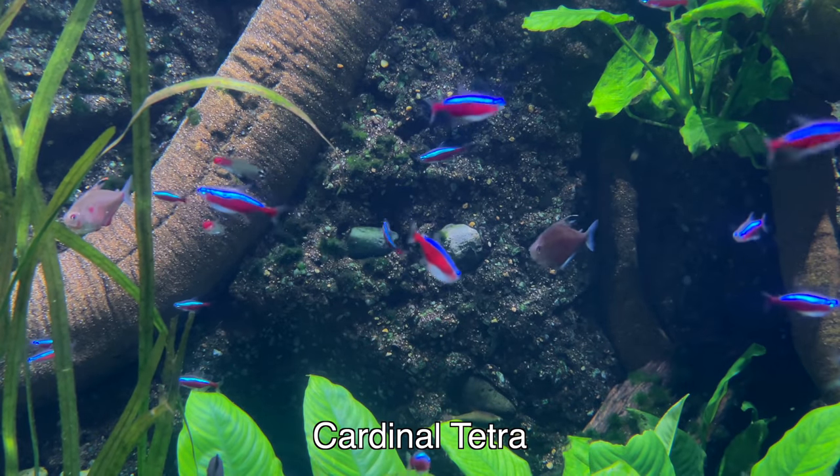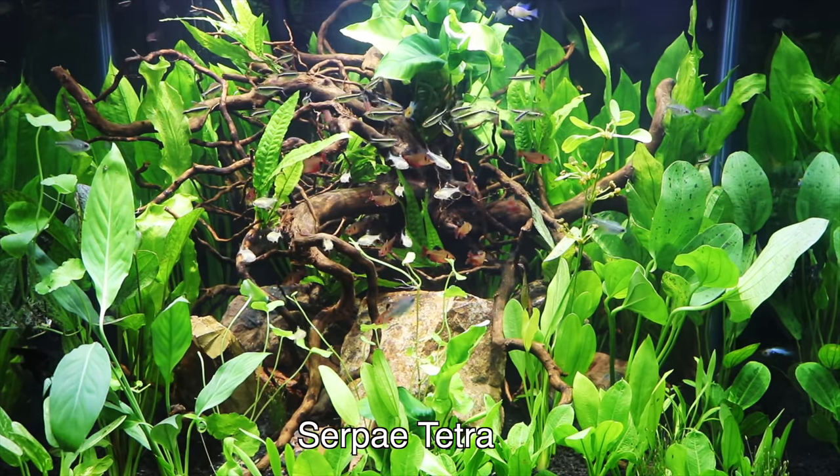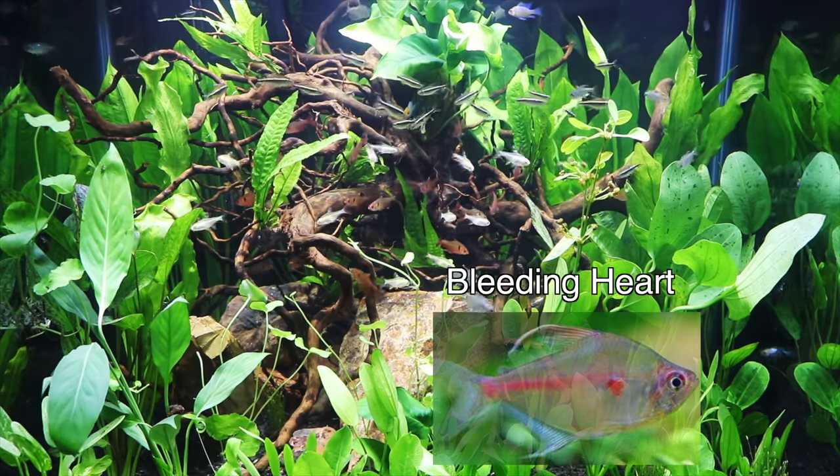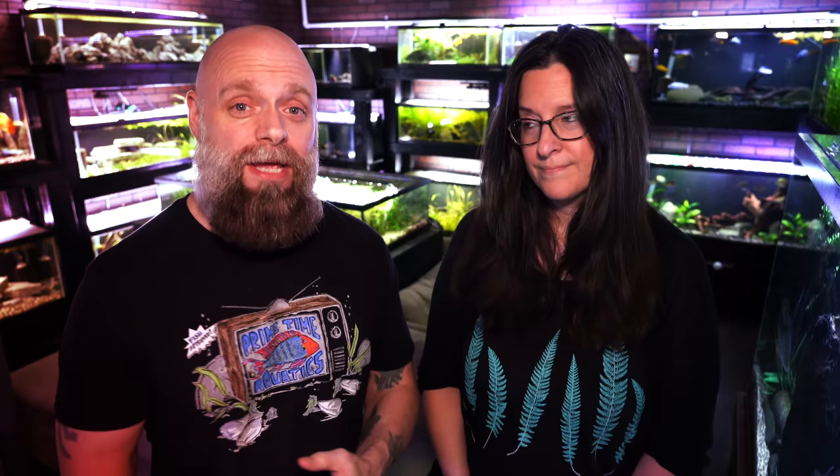If you're looking for something a little bit larger but still small, still community, still not aggressive, don't forget about all the Tetras out there. There are quite a few Tetras with significant amounts of red. The Cardinal Tetra — yes, the top half is blue, but there's a lot of red to it. You also have the Serpe Tetra, a slightly larger Tetra with a lot of nice red, and the Bleeding Heart Tetra, which is really cool. Some can be a little nippy, so do your homework and make sure they'll fit in with your other fish.